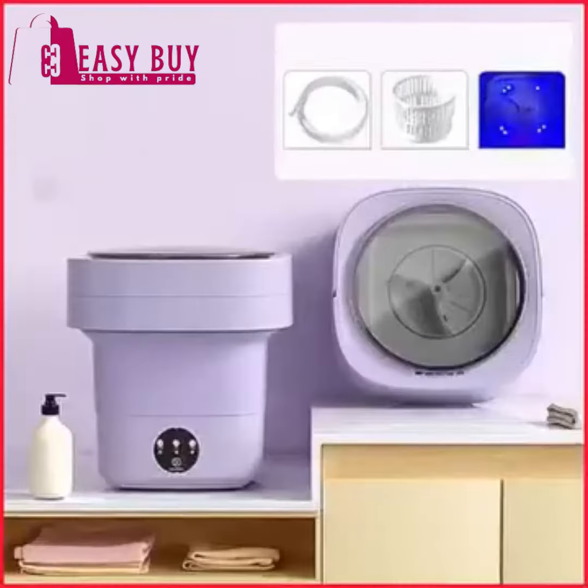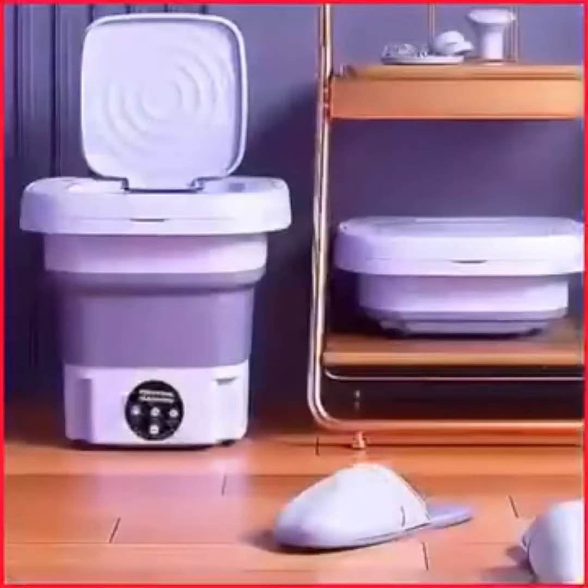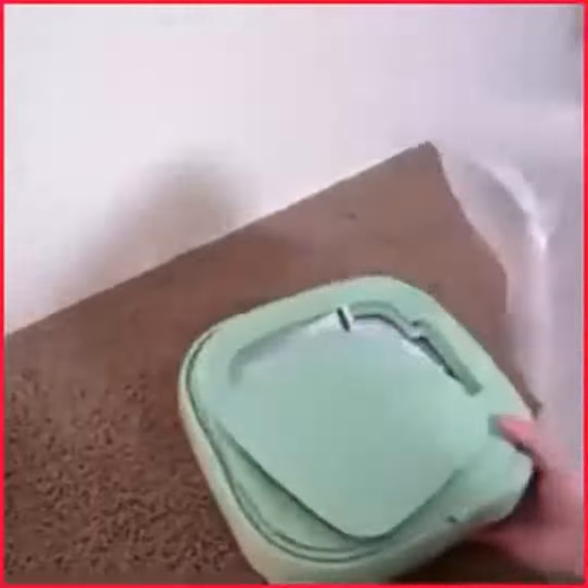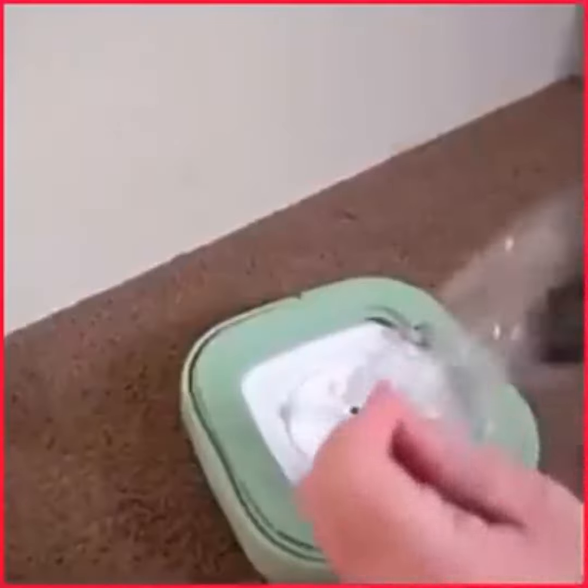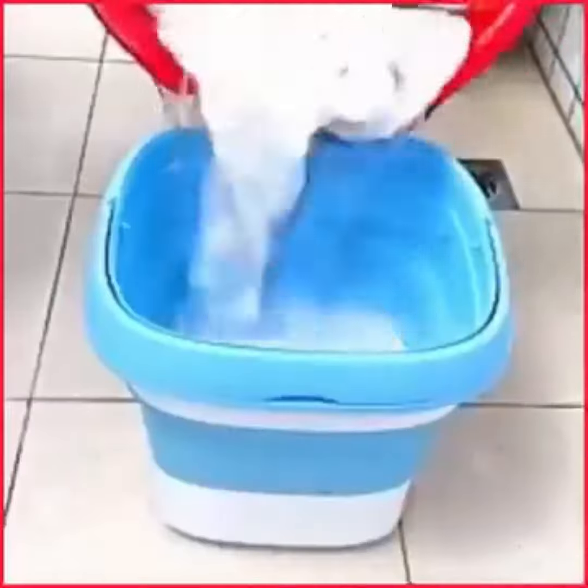This is for you! The all-powerful Laundry Maid Pro is a mini washing machine designed with strong compact materials that makes it foldable and portable, making it smaller than your regular washing machine.